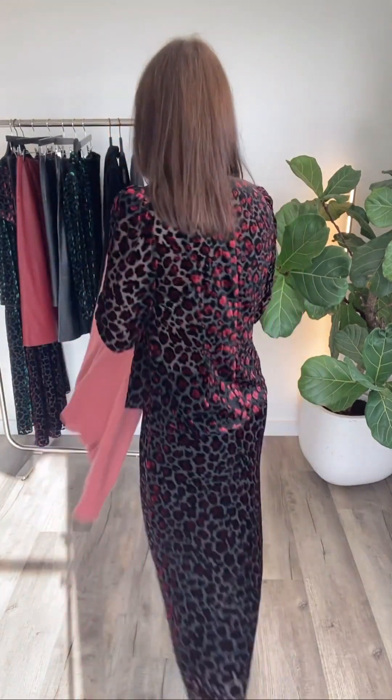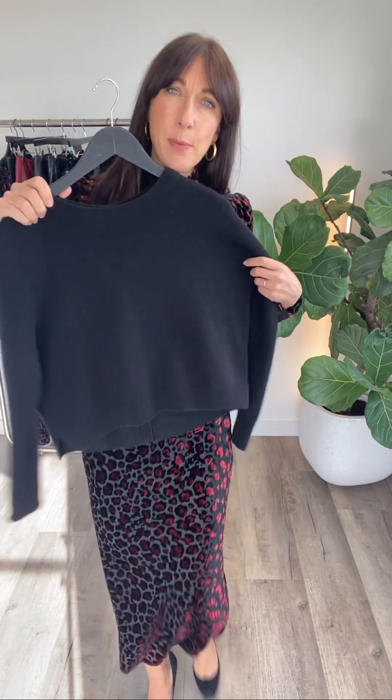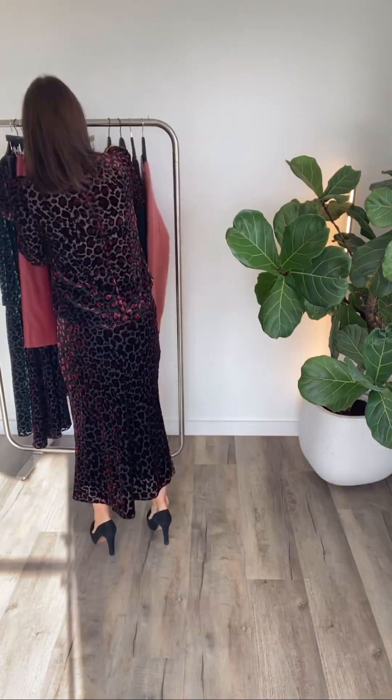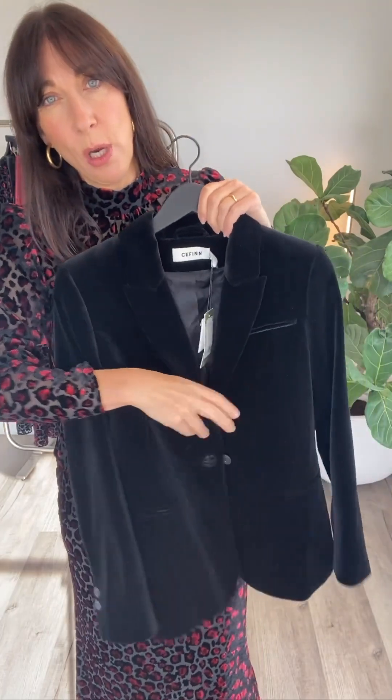We've made sure it coordinates really well. Equally, if you prefer, we've got the blouse in black with velvet-covered buttons on the back, which go really nicely with the velvet. I would definitely wear our velvet jacket — we've got three different black velvet jackets this season, and that would look really nice over the top or with the skirt.